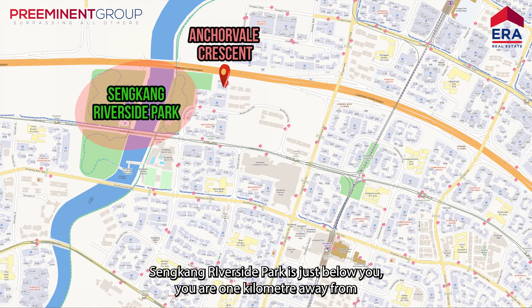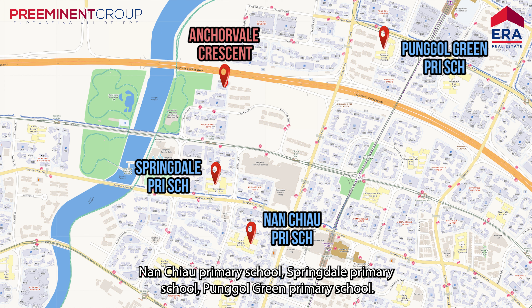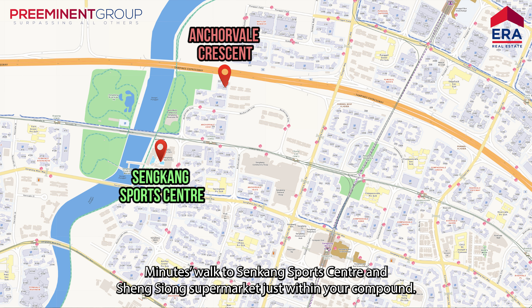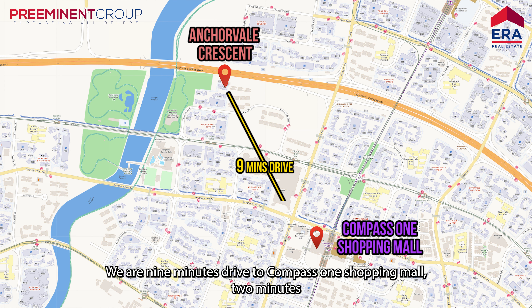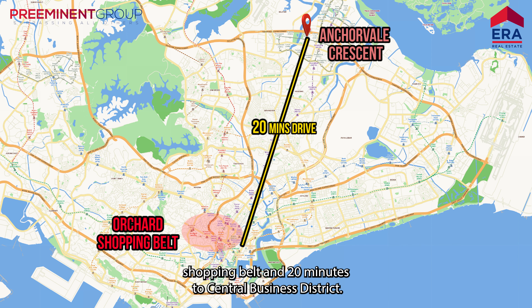Senggang Riverside Park is just below you. You are one kilometer away from Nantiao Premier School, Springdale Premier School, and Bongo Green Premier School. You are 390 meters away from Farmway LRT, two stations to Senggang MRT. Minutes walk to Sengtang Sports Centre, and Sengchong Supermarket just beneath your compound. You are 9 minutes drive to Compass One Shopping Mall, two minutes drive to Tampines Expressway, 20 minutes to Ocho Shopping Belt, and 20 minutes to the Central Business District.